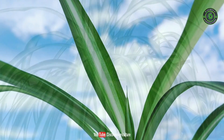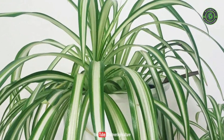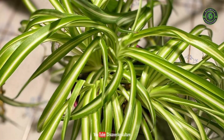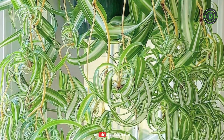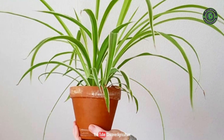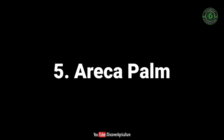The spider plant is known to improve air quality by filtering out carbon monoxide, formaldehyde, and benzene. It is a magnificent indoor plant for oxygen. It is also known for spreading happy vibes and helping with anxiety and stress management.